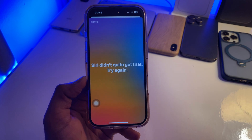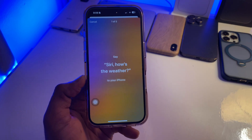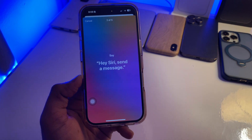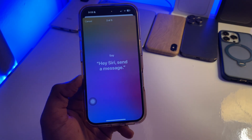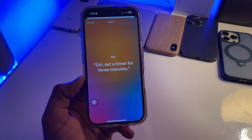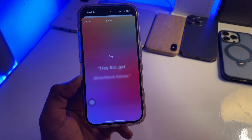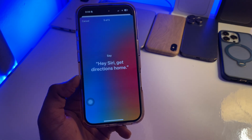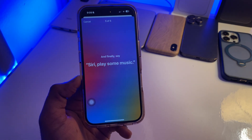Say each of the following phrases: 'Hey Siri, how's the weather?' — 'Siri, send a message.' — 'Siri, set a timer for three minutes.' — 'Hey Siri, get directions home.' — 'Siri, play some music.'